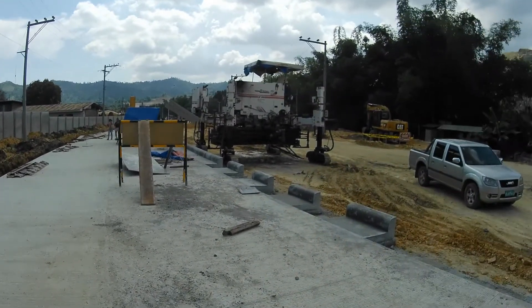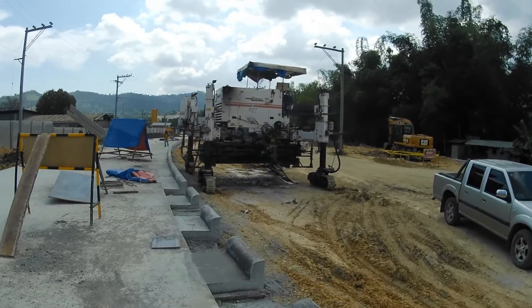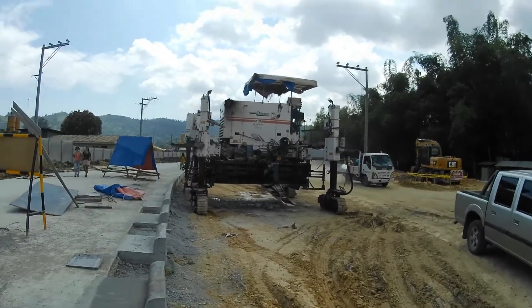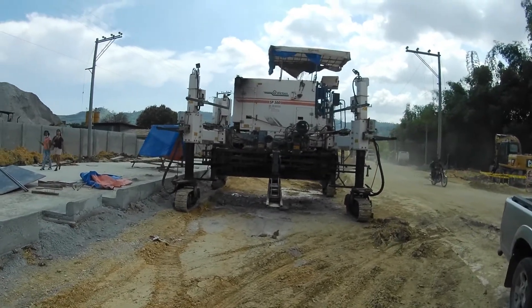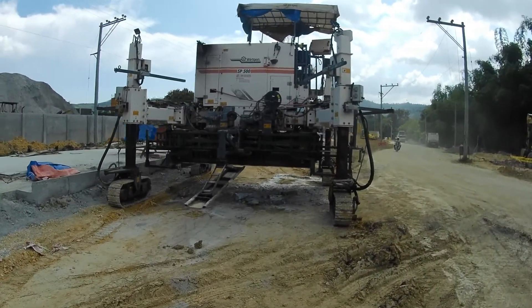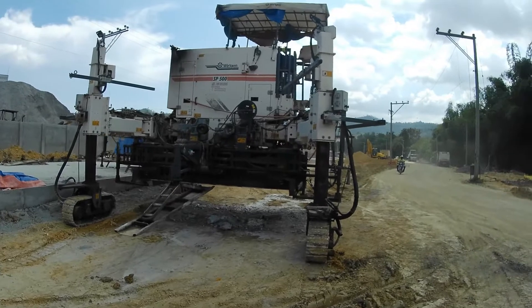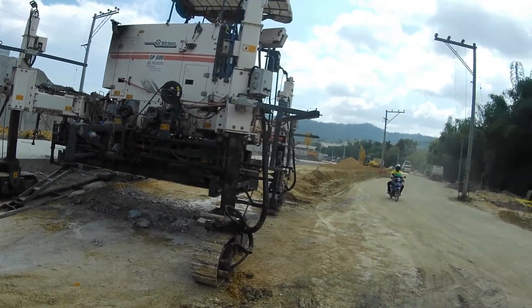At saka, mayroon pala silang concrete vibrator. Yan ang ginagamit para sa pagbuhos ng konkreto. Hindi na ito kailangan mag-forma sa kapas sa gilid-gilid, kasi pwede na itong buhusin ng walang forma sa gilid.